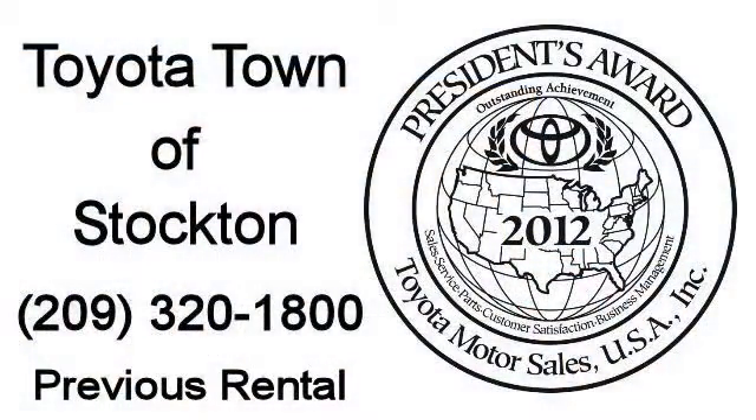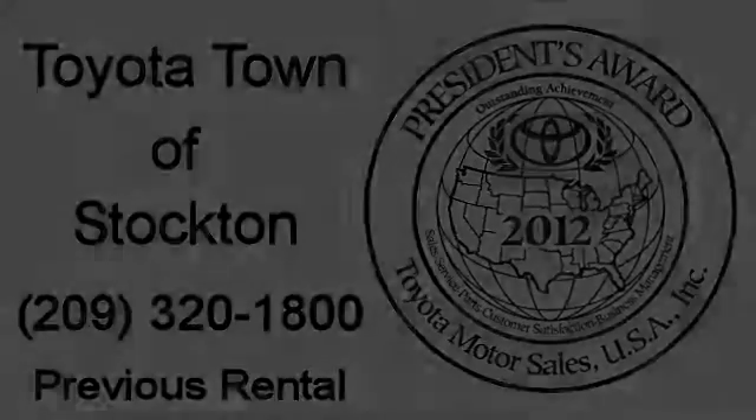We hope you'll give us the opportunity to show you what excellence in customer service looks like. Give us a call or stop by — we're located at 2150 East Hammer Lane in Stockton. Thank you.